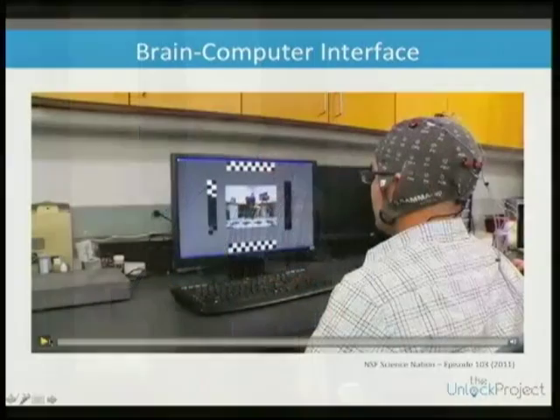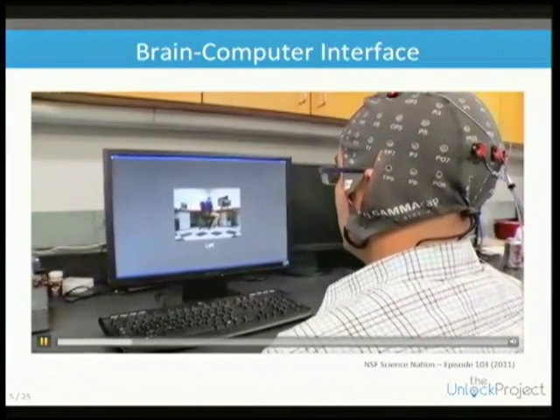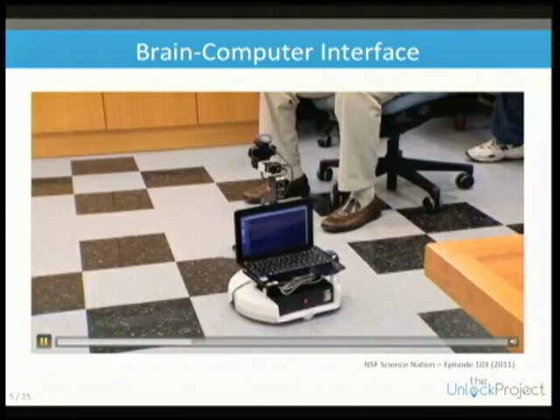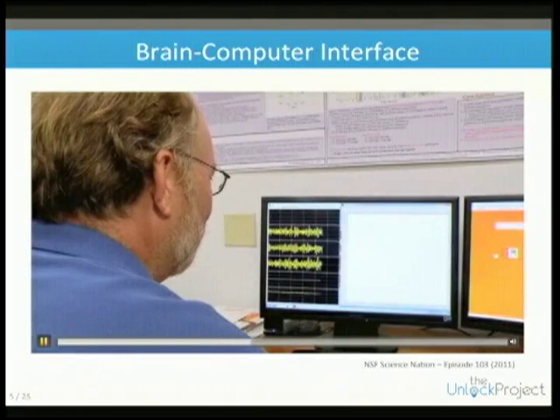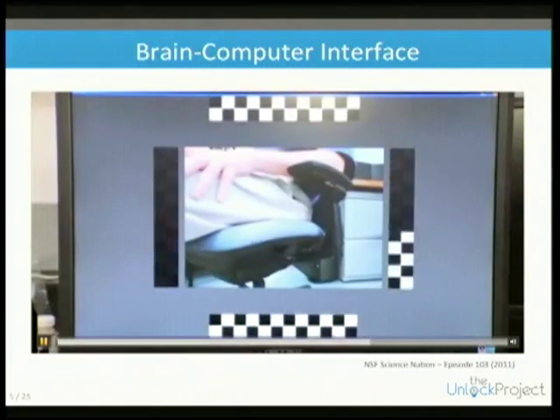I'm going to show a brief movie to give you context of what's going on. This is an example where a user is looking at a screen, driving a robot around, and attending to flickering images.